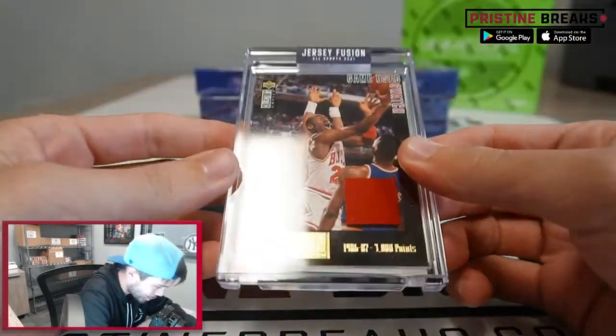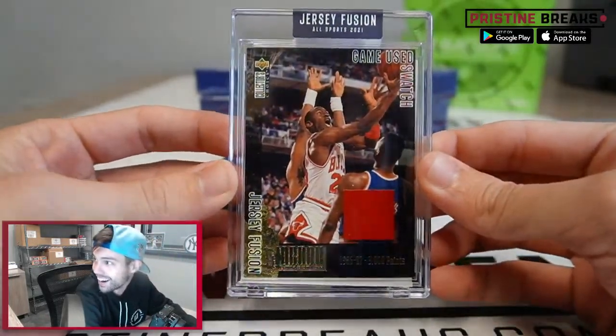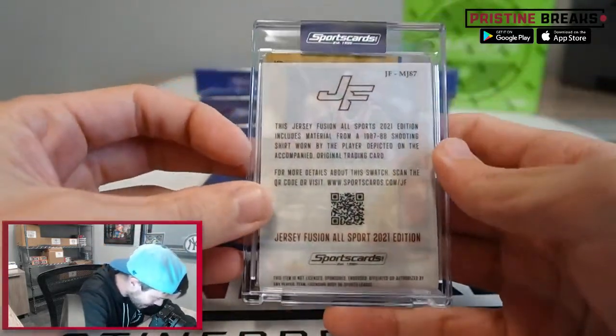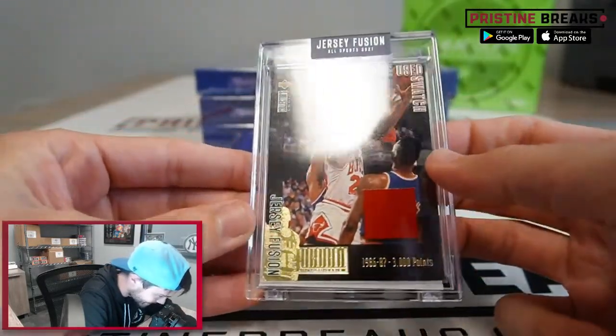Oh, how about Michael Jordan — hey hey hey! All right man, we're hitting MJ out of here on the game-used swatch from Michael Jordan from the 1987-88 shooting shirt. That's sick!